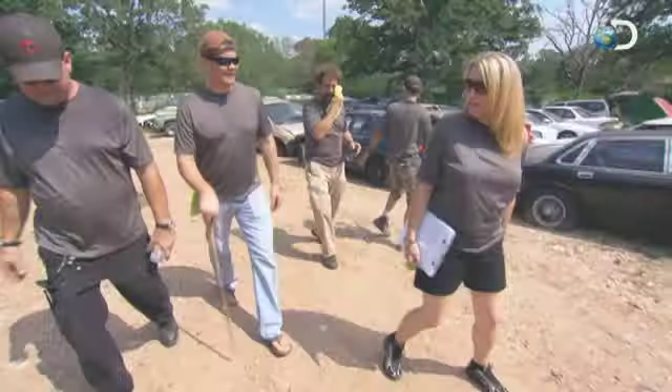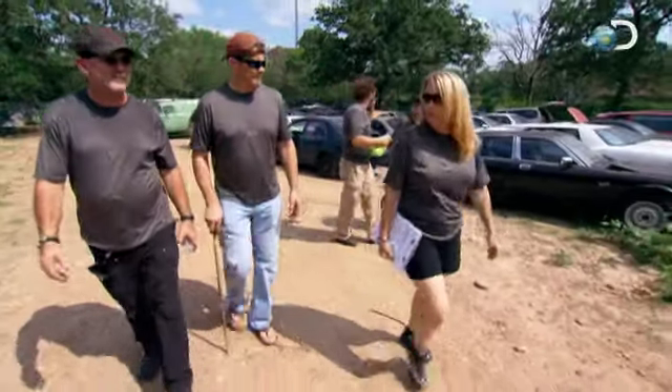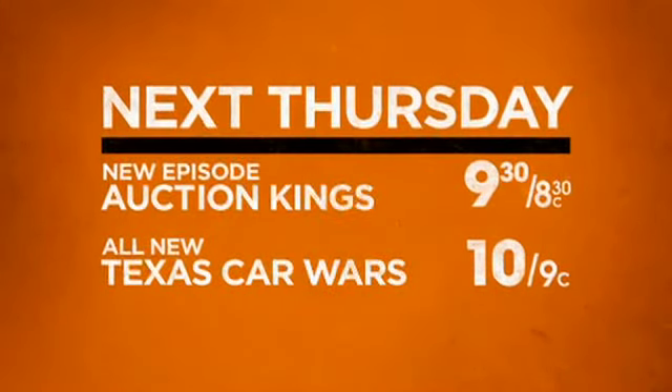We gotta pick it up cheap. Baron Auto is in — maybe they'll actually get it if they ask Frank nicely. All new Texas Car Wars, next Thursday at 10.